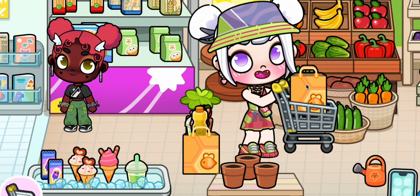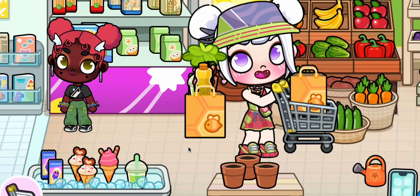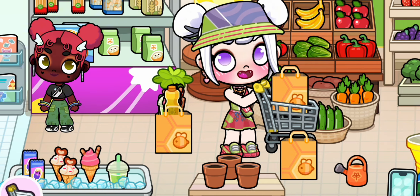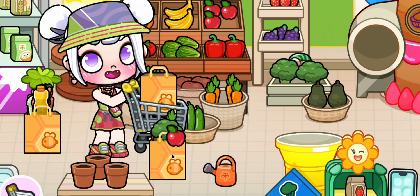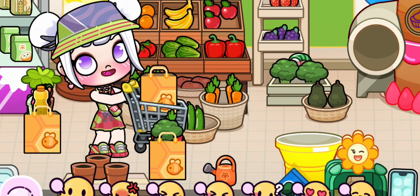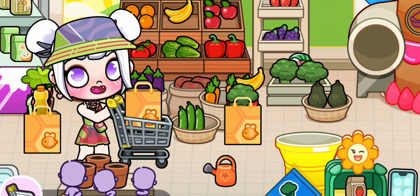On to the dairy aisle! We need milk, cheese, and yogurt — gotta have everything for a balanced diet, right? And we can't forget about some pantry staples! Let's grab some pasta, rice, and canned goods. It's important to have a well-stocked pantry! Now for my favorite part: snacks and treats! We need some chips, cookies, and of course some chocolates. Everyone needs a little indulgence!